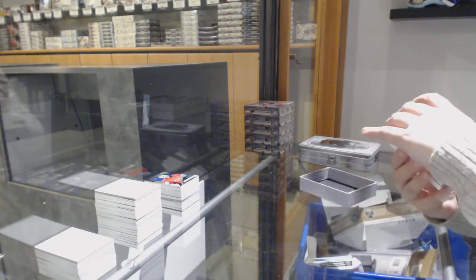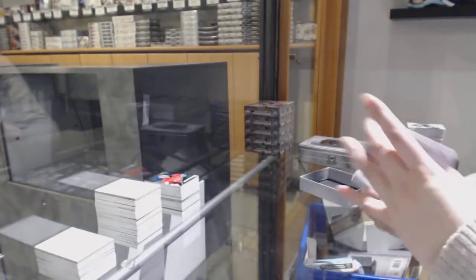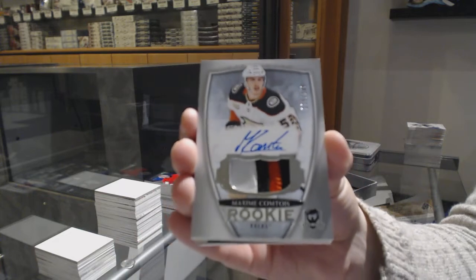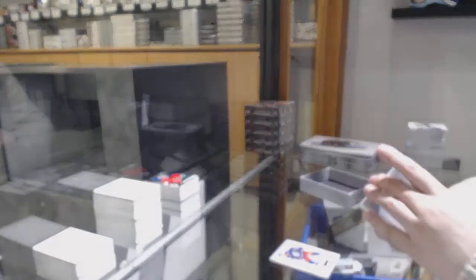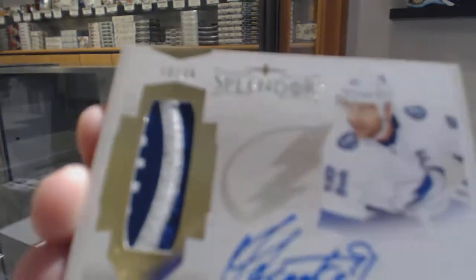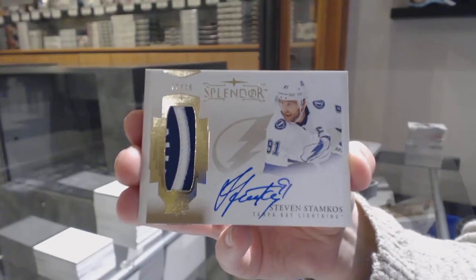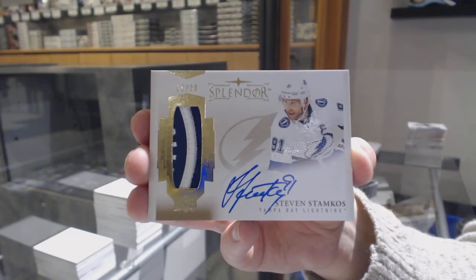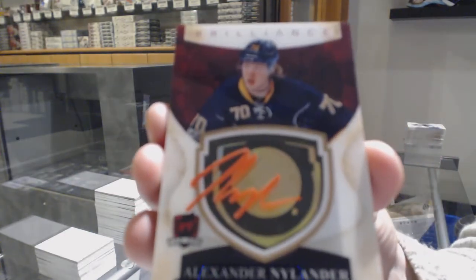We've got number 249 for the Columbus Blue Jackets — Seth Jones. Number 249 Rookie Patch Auto for the Anaheim Ducks — Maxime Comtois. We've got a Splendor Patch Auto number 36 for the Tampa Bay Lightning — Steven Stamkos. Brilliance Auto for the Buffalo Sabres — Alexander Nylander.